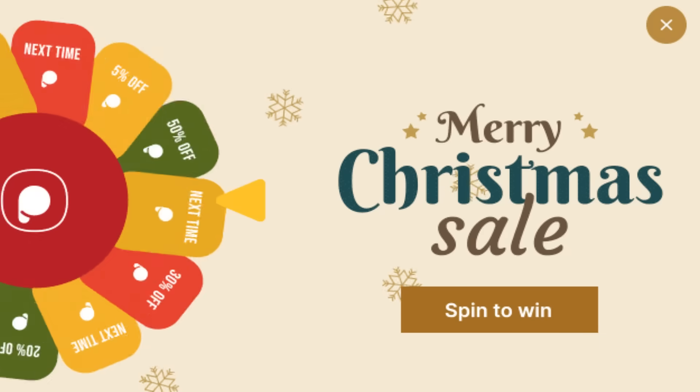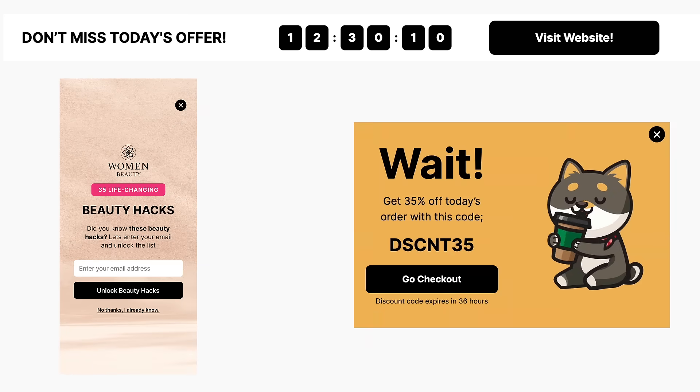Test different types of pop-ups and see what works best for your website and your audience. You can use A/B testing to compare the performance of different pop-ups and choose the one that converts the most visitors.